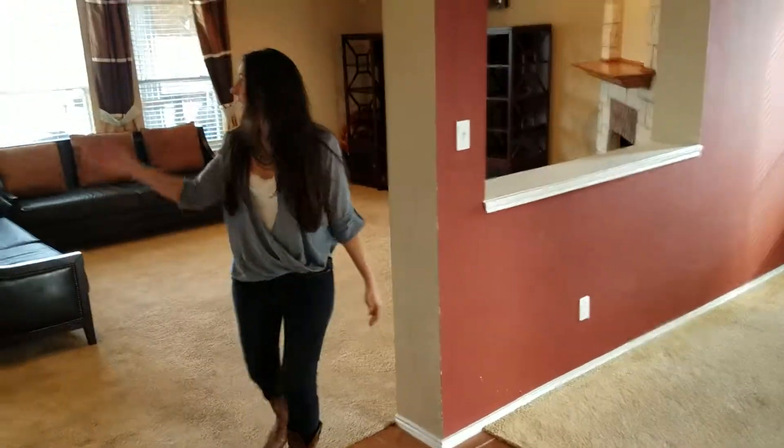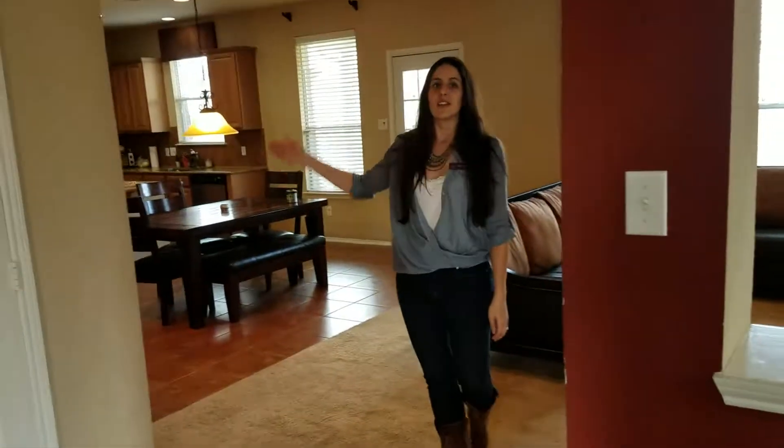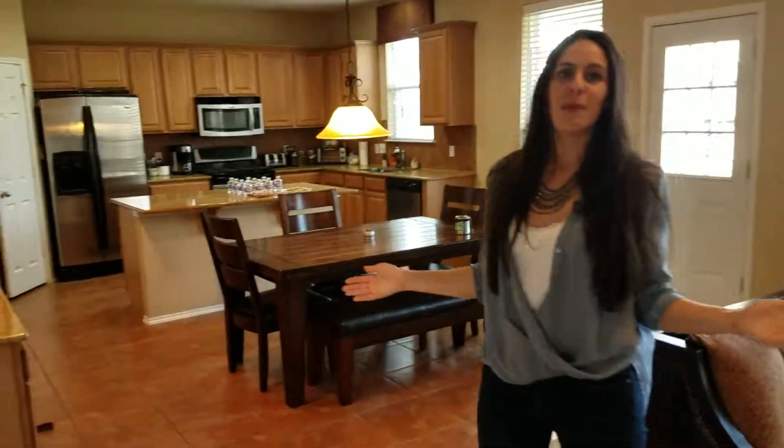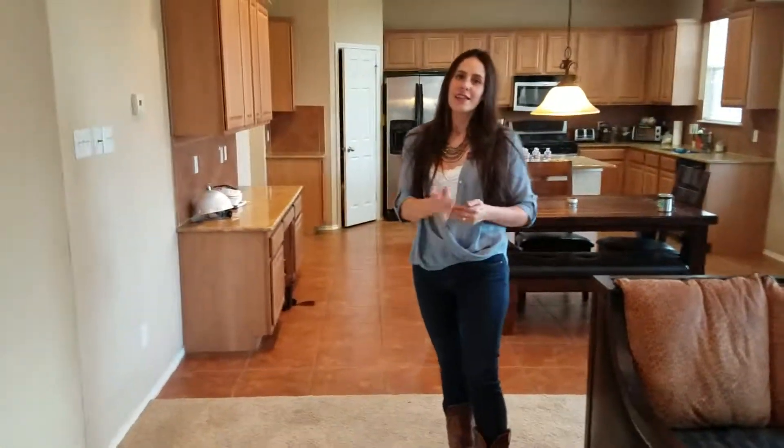It leads out to your backyard. Through the kitchen you have your laundry and two-car garage entrance. It's a fantastic functional home. Call for more information — our sellers are ready to move, let's make it happen.